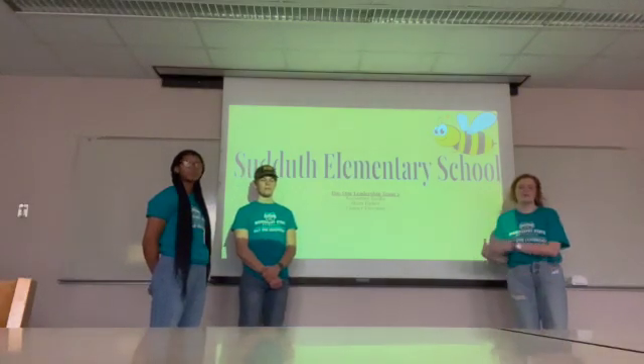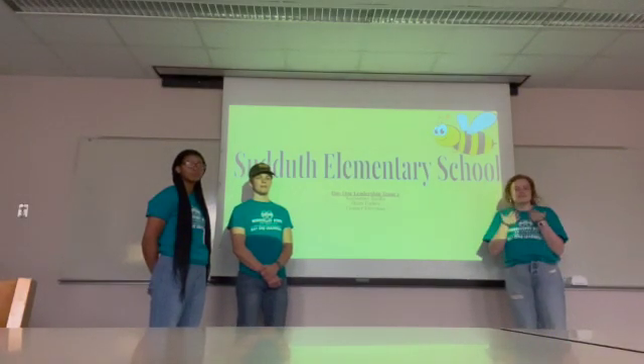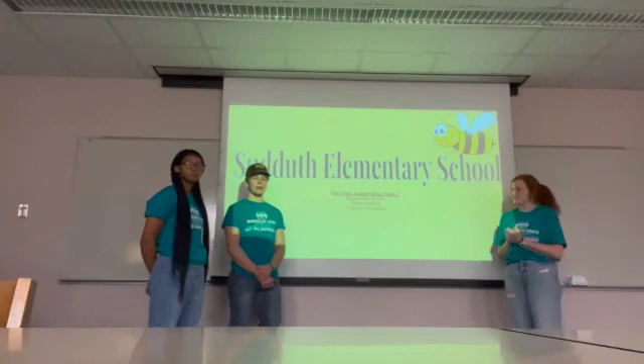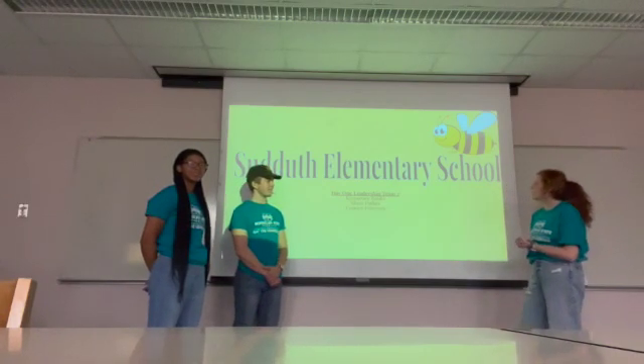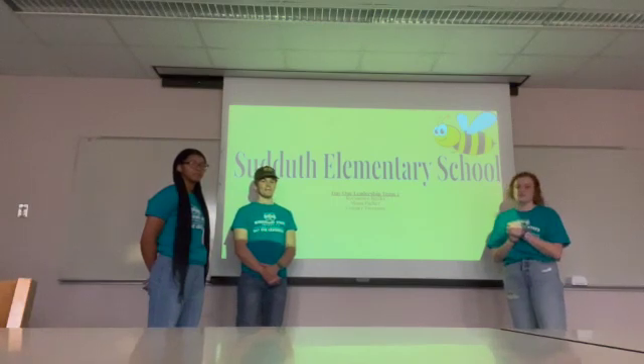Hello and welcome to our project proposal presentation. My name is Sloan. I'm Connor. I'm Kayese. And we are part of Sunneth Elementary School Team 2.